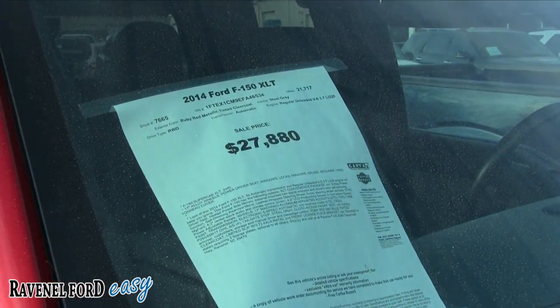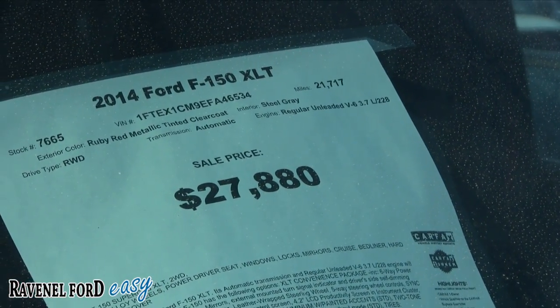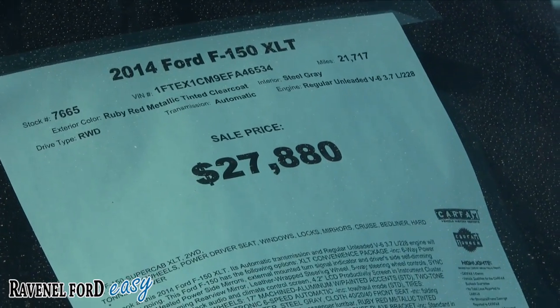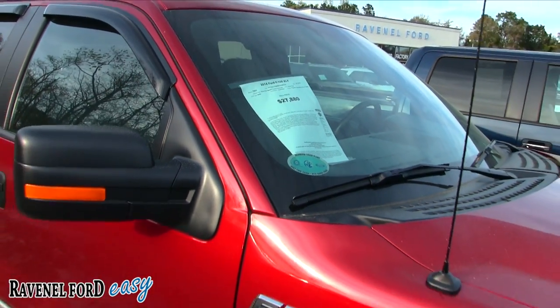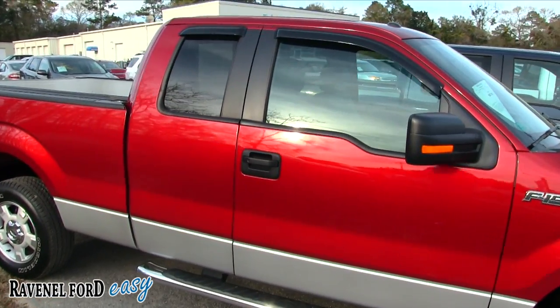Again, it's an XLT. The price is 27,880, and the mileage is 21,717 — pretty low mileage for a 2014, that's for sure, and also a great price. Up under the hood this one has the V6 3.7 liter. It's an extended cab, not a full four-door.